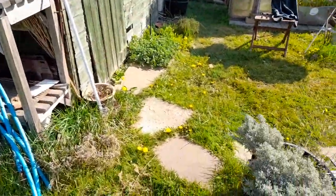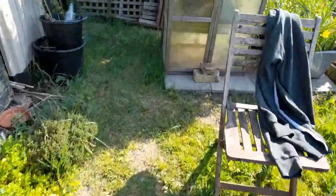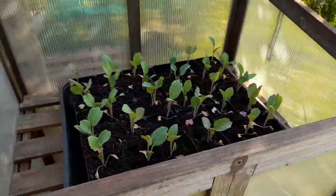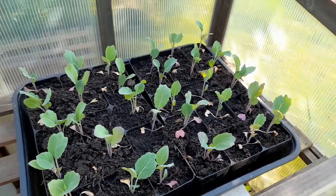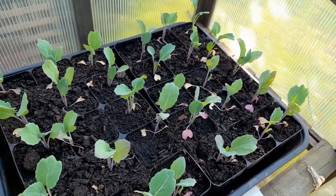Lots and lots of dandelions, so pretty. Yeah, I think everything in there is fine.